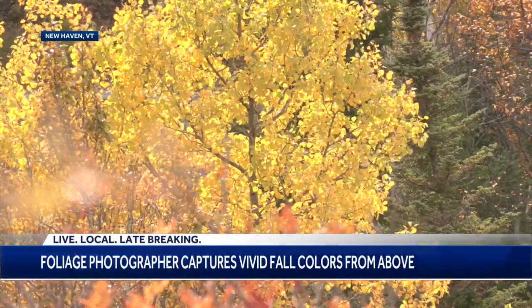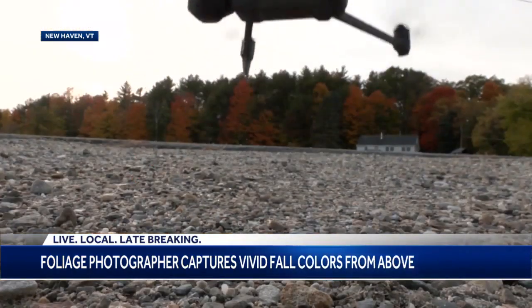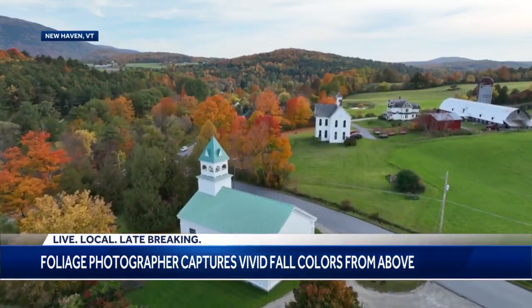Vermont's famous fall foliage is, of course, impressive from the ground. It is pretty amazing. But Caleb Kenna prefers to see it from above.